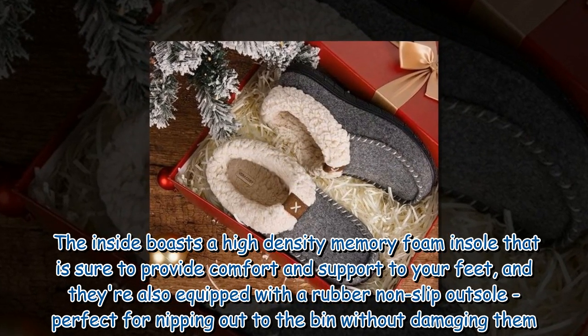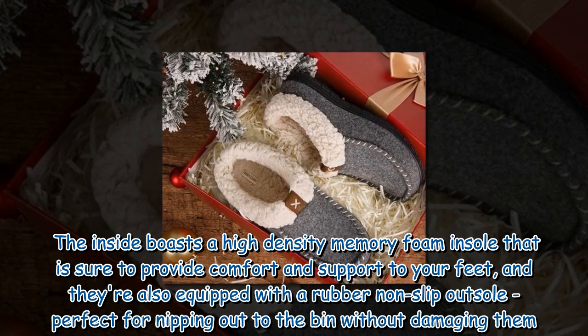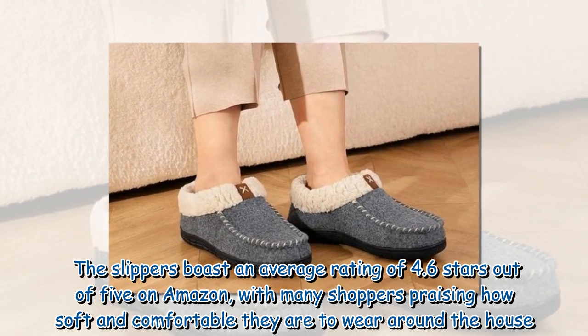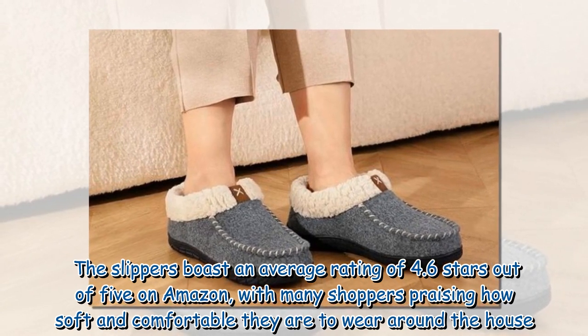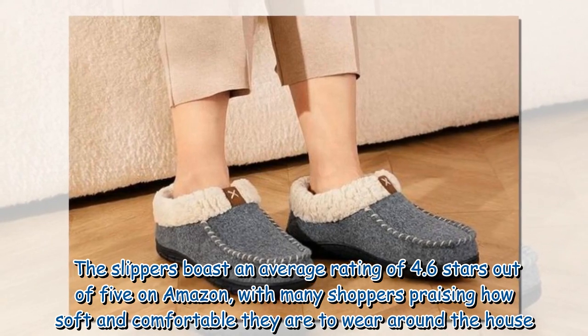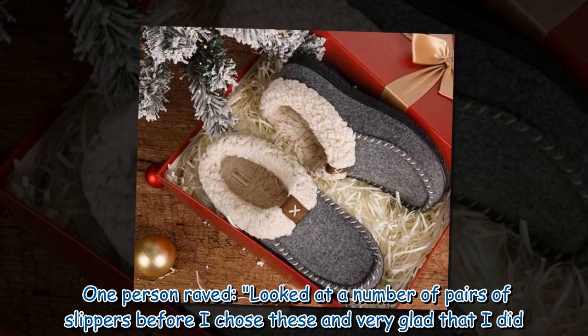They're also equipped with a rubber non-slip outsole, perfect for nipping outside. The slippers boast an average rating of 4.6 stars out of 5 on Amazon, with many shoppers praising how soft and comfortable they are to wear around the house.